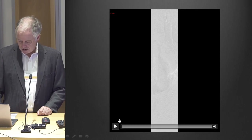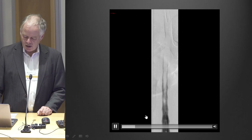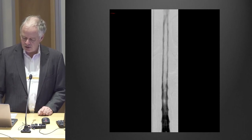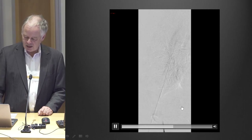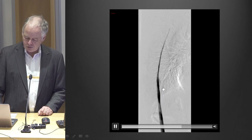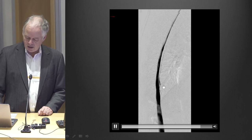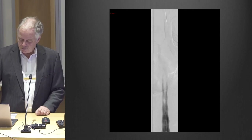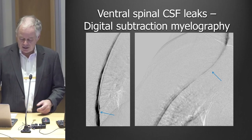This is an example of one of these digital myelograms to find leaks in front of the spinal cord, done by our neuroradiologist — it's like an angiogram, but injecting into the spinal fluid rather than a blood vessel. Looking at it from the front, then from the side, you can see the dye coming out in front of the spinal cord, going all the way up and a little bit down the spine. This has made a tremendous difference because now it's fairly straightforward to identify the exact site of the leak.